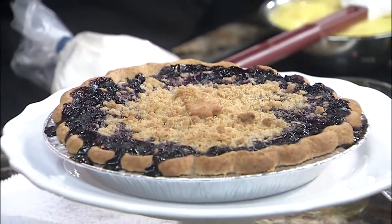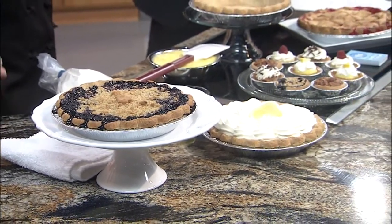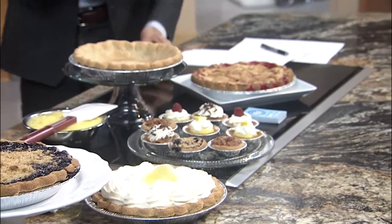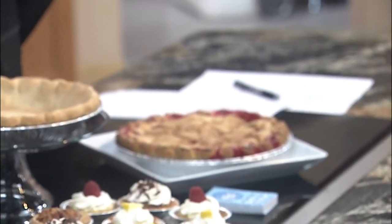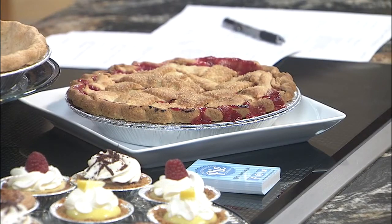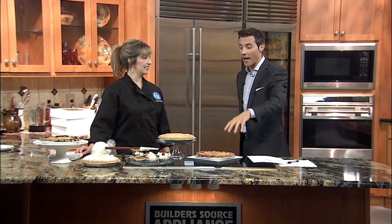I have a cherry rhubarb pie today. So this is interesting. What we're seeing now, that's a blueberry, but then there's this one, which is a cherry rhubarb. Usually I hear strawberry rhubarb. Why do you do cherry rhubarb? I like to do everything a little bit different, and the cherries are just really nice tart cherries.